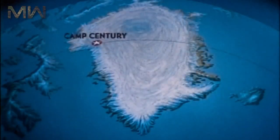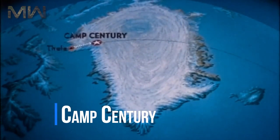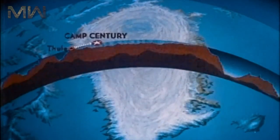To study the feasibility of working under the ice, a highly publicized cover project known as Camp Century was launched in 1960. Unstable ice conditions within the ice sheet caused the project to be canceled in 1966.